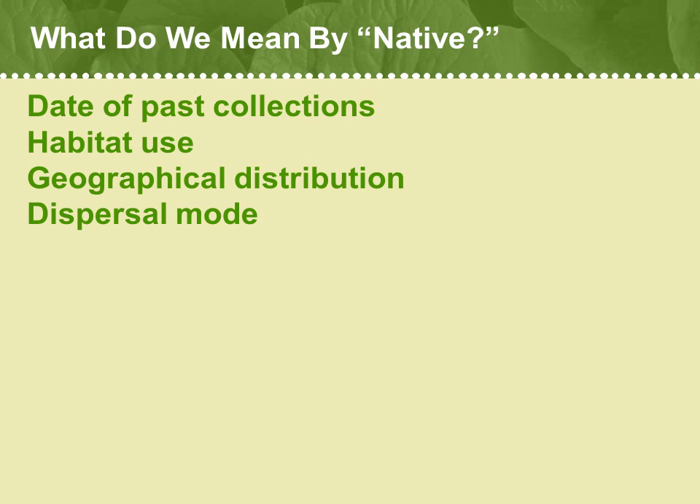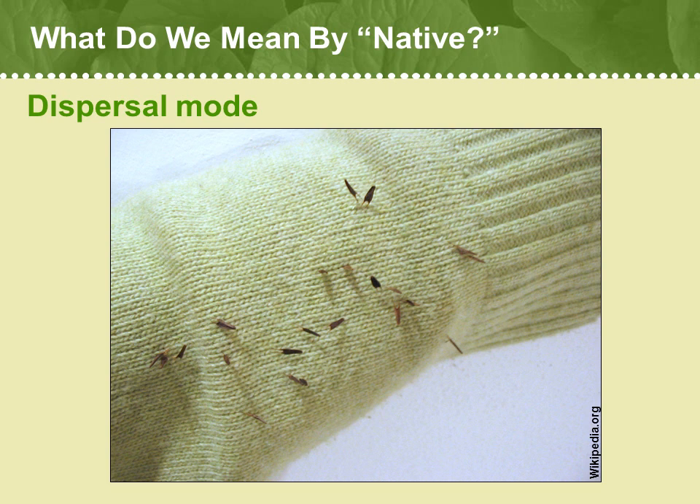Now, dispersal mode is another important factor to consider in understanding whether plants are native or non-native. Gardeners can be a huge force in introducing new species to any region, but so can hikers or any one of us. Many non-native species produce seeds or fruits that are really good at hitchhiking onto animals, into highway fill, or onto us directly. Other types of fruits or seeds may be very attractive to birds and mammals that can carry them for long distances and deposit them elsewhere. When you visit an area, check your clothing for some of those clever little seeds — they may be using you to get someplace else.